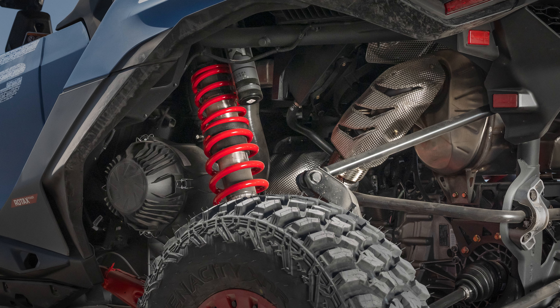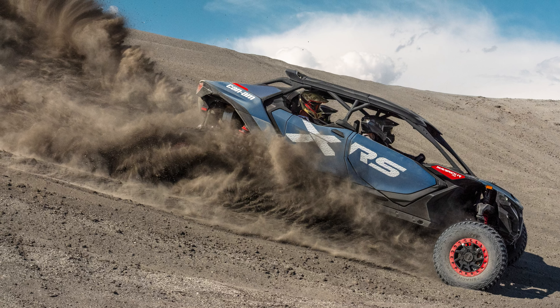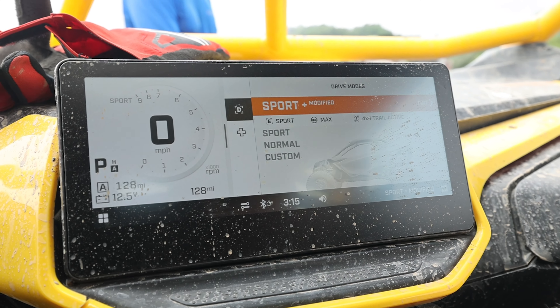The engine and transmission are carryovers from the two-seat Maverick R. You get the same rowdy 999cc turbocharged triple with 240 horsepower and an excellent seven-speed dual-clutch transmission. That makes it the most powerful mainstream four-seat side-by-side on sale today. That combination comes with the same drive modes as the standard Maverick R, including Sport Plus with its anti-lag system.